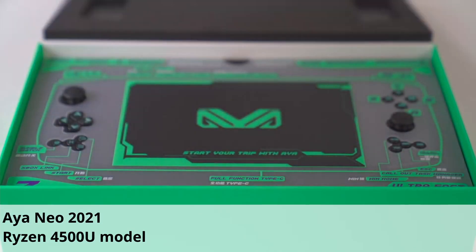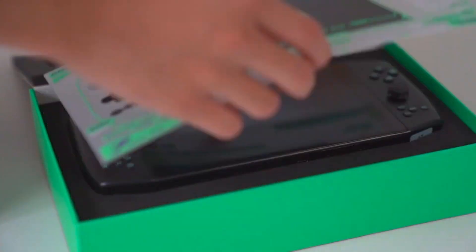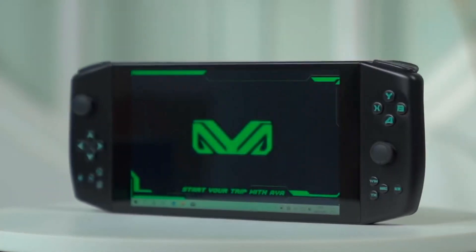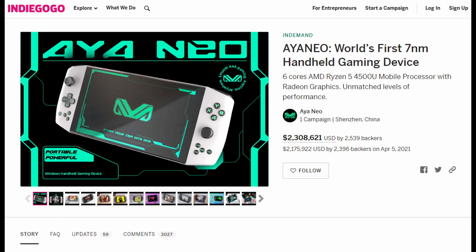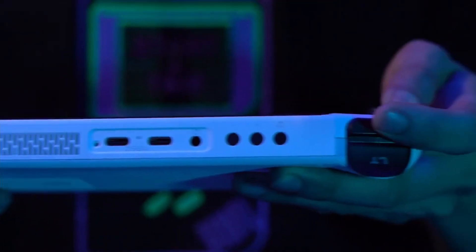The Aya Neo isn't going to make that many units, so it costs them a lot more per unit in terms of buying all the parts. The Aya Neo that was already released only sold two and a half thousand units in their Indiegogo campaign, and I don't expect them to be selling any more than around 10,000 units all up at retail.